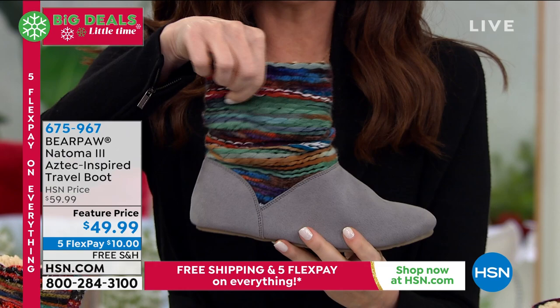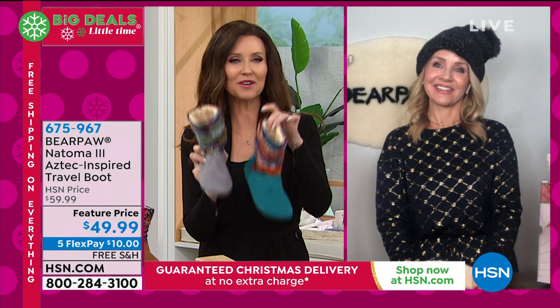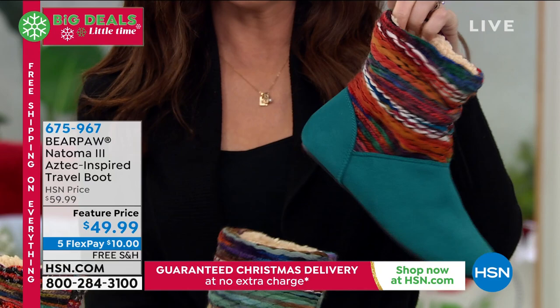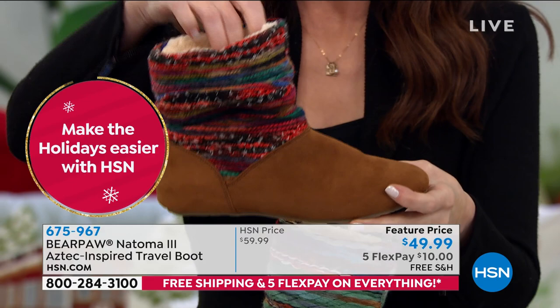This is the new Natoma 3 — that Aztec-inspired design with the yarn detail looks like your fuzziest, most comfortable scarf. We also have a hat and scarf combo available, and I know Tanya's wearing it. Let me show everybody the colors we have in the studio. Here's the gray, and there's the teal — such a fun pop of color. What a great gift this would be for anyone on your list. We'll ship it for free, guaranteed delivery by Christmas.